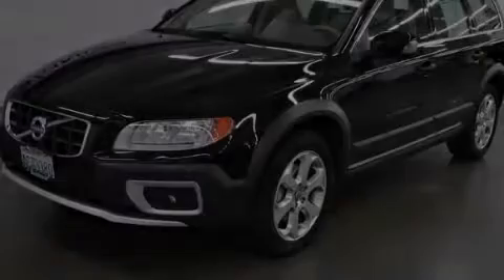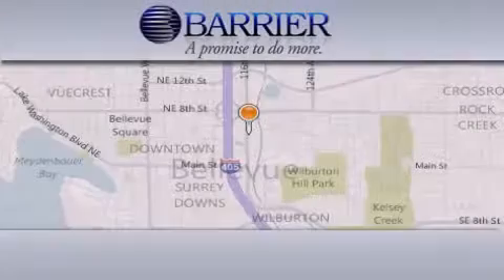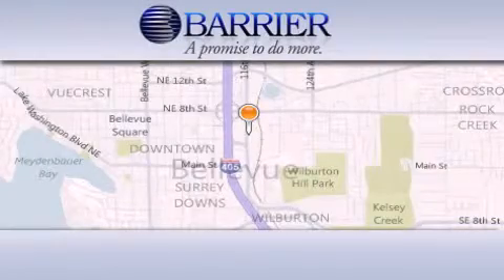Contact us today to arrange your test drive. Thank you for considering Barrier Volvo for your next new or pre-owned luxury vehicle.